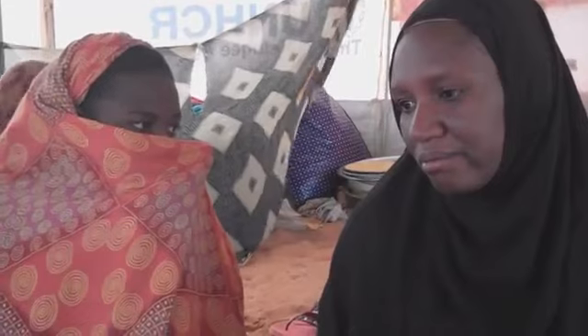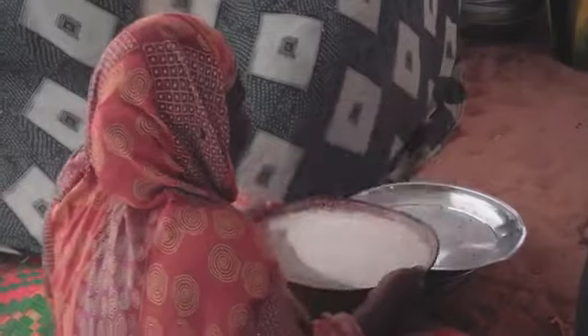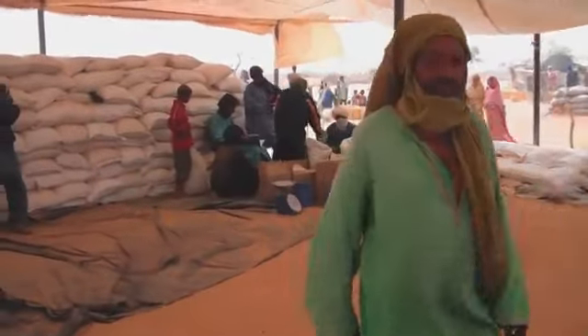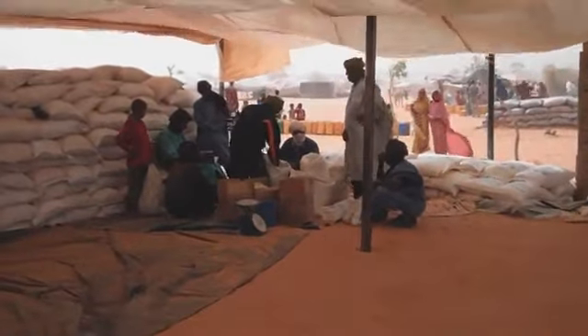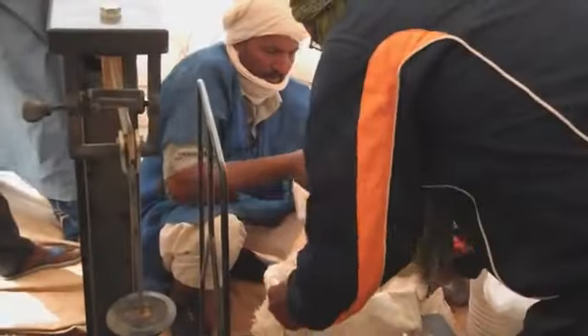Talking to mothers like Fatima, it is not hard to understand why. Seven months pregnant, she made the difficult journey across the desert after her husband was killed in the fighting. Families like Ali's and Fatima's are surviving on food provided by the World Food Programme. At a distribution center, around 10,000 people receive rice, beans, salt, sugar, and oil — enough to get them by for a few weeks.